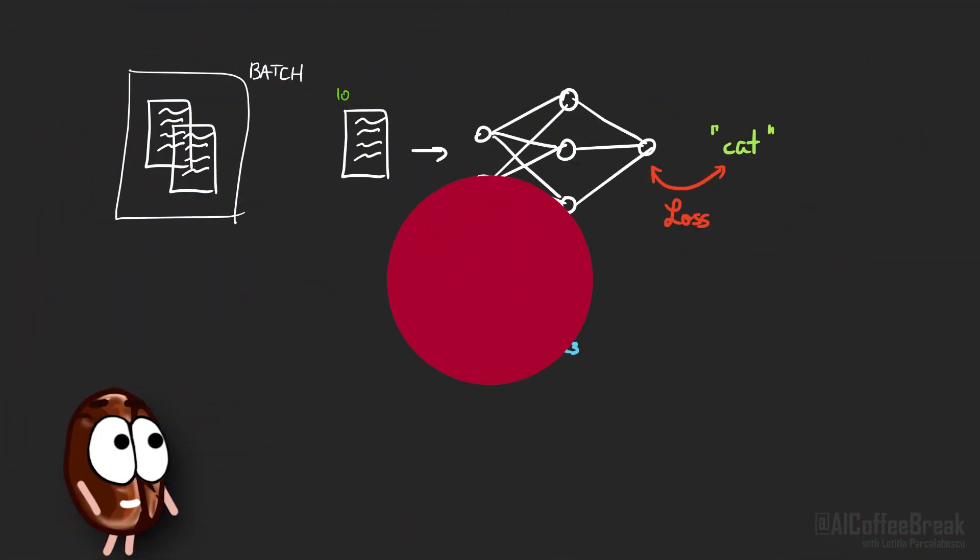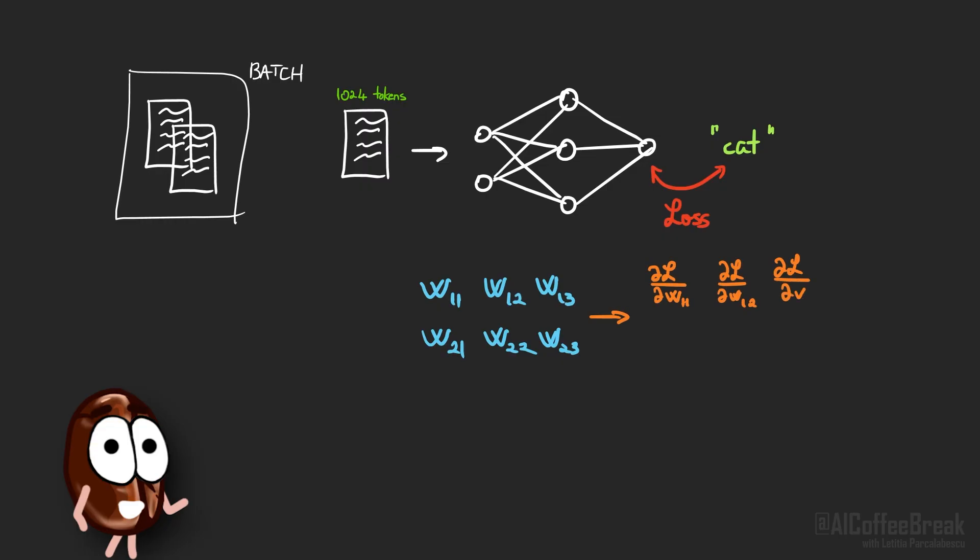To explain how this works, we'll use Vault Gemma's pre-training as a concrete example — though the procedure is general and applies to any neural network training regardless of data modality. The training data for Vault Gemma consists of text sequences of 1024 tokens from a multi-trillion token dataset of web, code, and scientific text. As usual, for every example in the batch, we compute the gradient for every weight in the network.